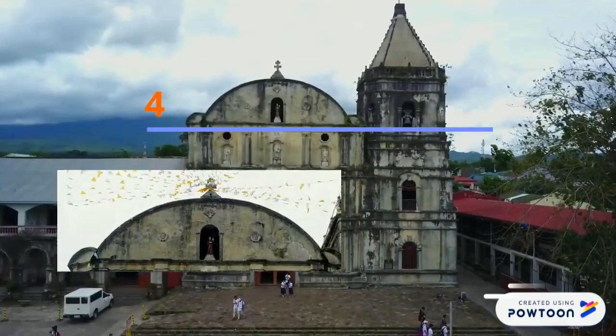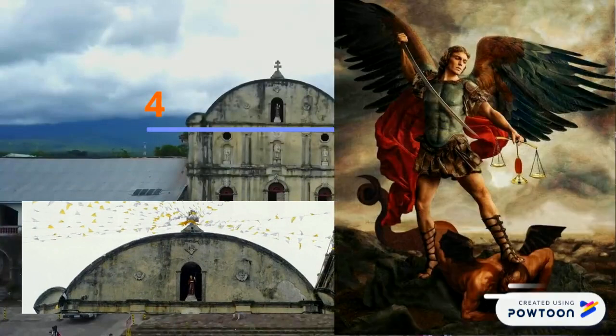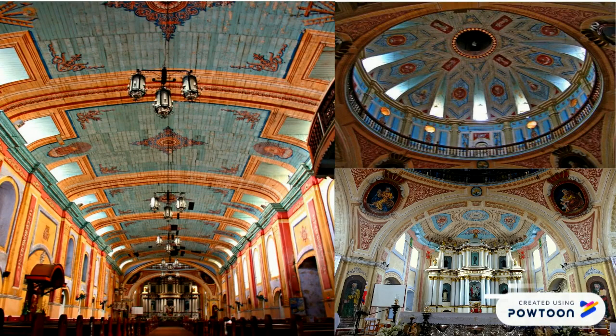The circular roof, which is the 4th Horizontal Division, houses the Basilica's patron saint, St. Michael the Archangel.